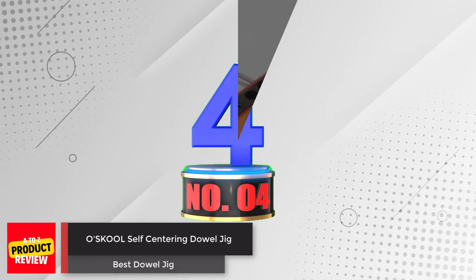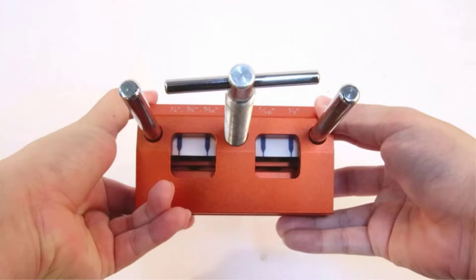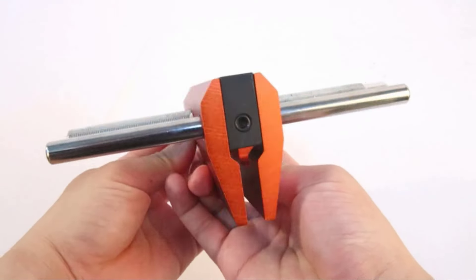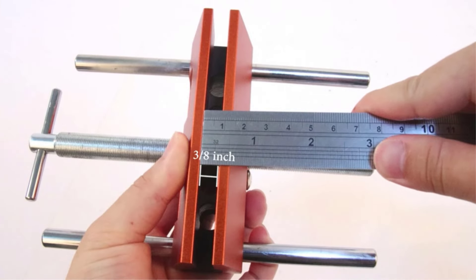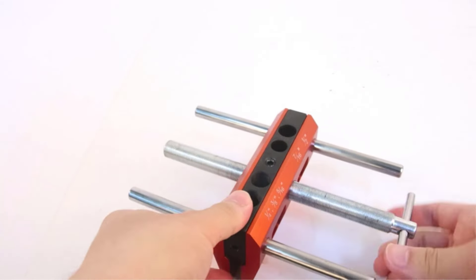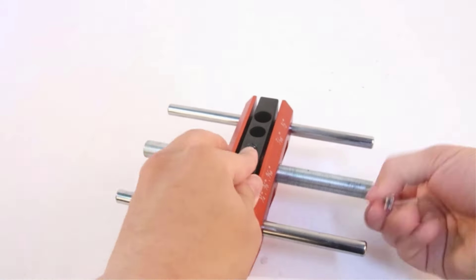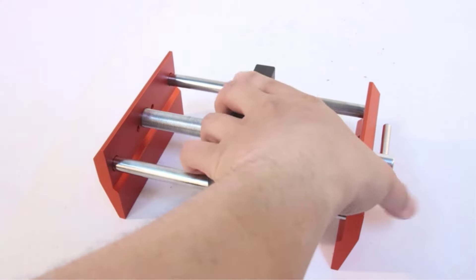Number 4: Oskool Self-Centering Dowel Jig. Oskool has come up with a dowel jig that is easy to adjust, patented, and can be clamped to boards of several thicknesses. It is suitable for panel furniture, wood board joints, and drilling. This tool is manufactured from aluminum and steel, which is resistant to corrosion and durable. The rugged aluminum sides hold work securely without causing any damage to the wood.